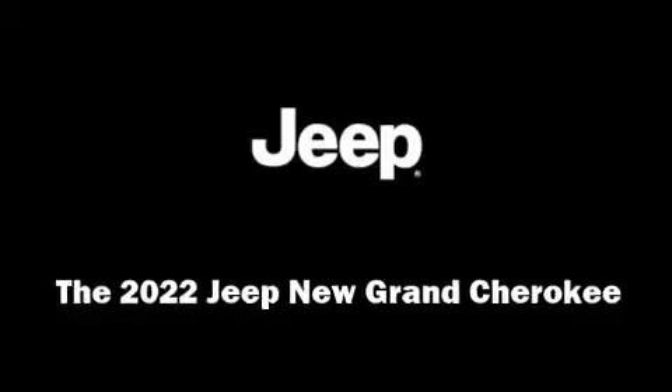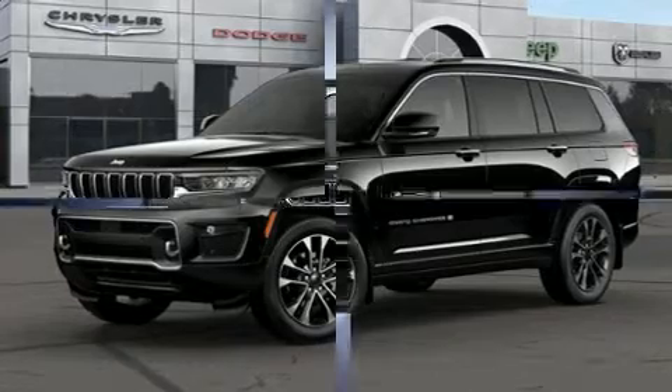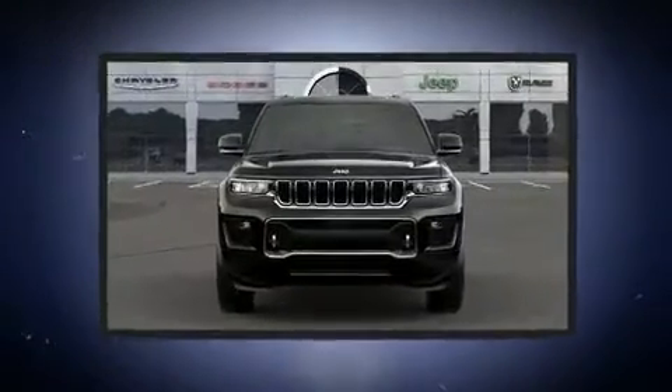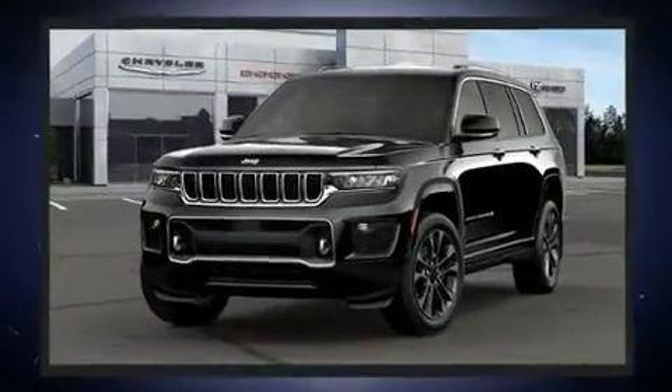Top features include rain-sensing wipers, adjustable headrests in all seating positions, a leather steering wheel, front and rear air conditioning, turn signal indicator mirrors, a power rear cargo door, and a split folding rear seat.